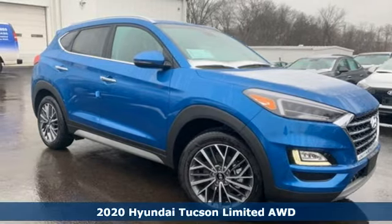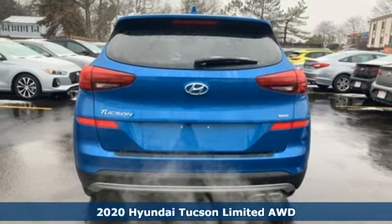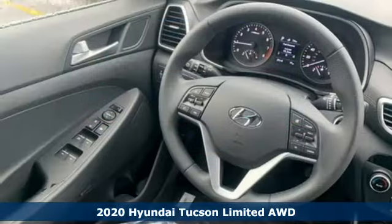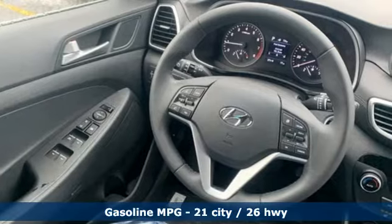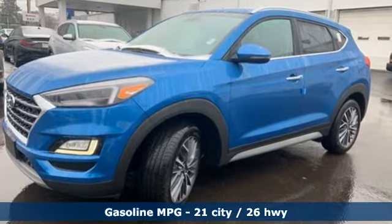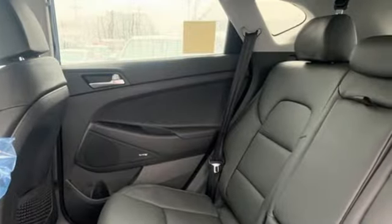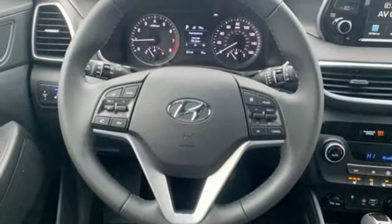Here's a new 2020 Hyundai Tucson, built with an eye toward fuel economy and a right foot toward performance. A great vehicle is comprised of great features like these: streaming audio, power heated mirrors, front heated leather bucket seats, auto dimming rear view mirror, doors and push button start proximity key.